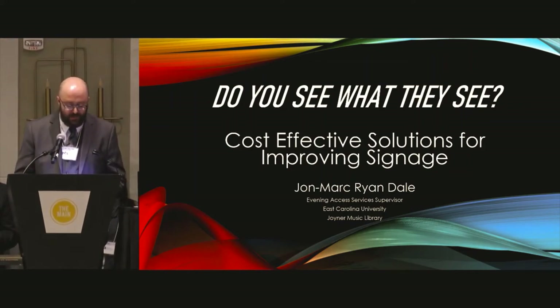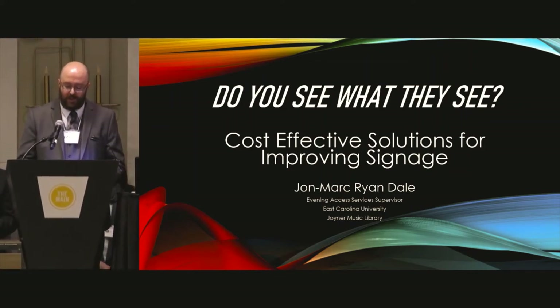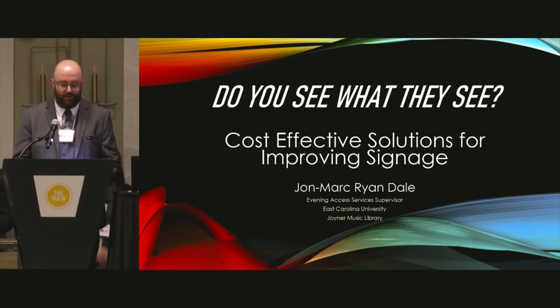My name is John Mark Ryan Dale and I'm the Evening Access Services Supervisor at East Carolina University's Music Library. Today I want to talk briefly about signage.